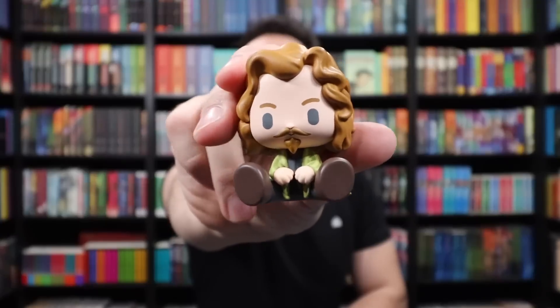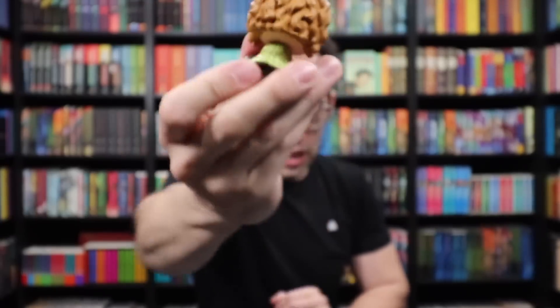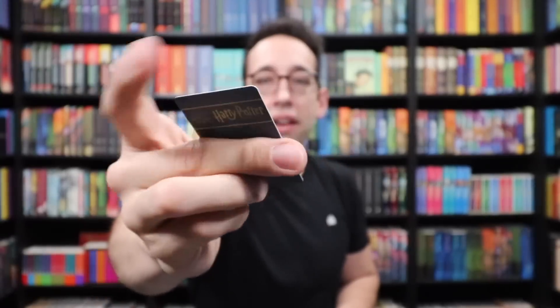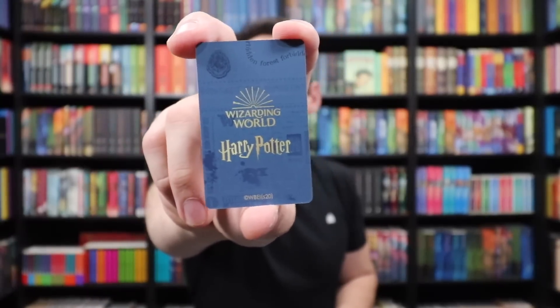Box number two — let's say Dumbledore. It is Sirius Black. Wait, it's both Remus Lupin and Sirius — they're both here. I don't think that Sirius comes with an animal, but here is everyone's favorite godfather, Mr. Sirius Black. He does not come with anything — not even a wand, just him. And then these are the little collector cards I was telling you about: it tells you who the character is, and on the back it says Wizarding World and Harry Potter.